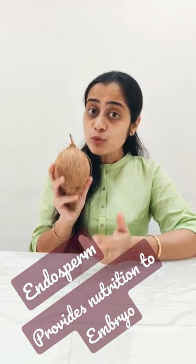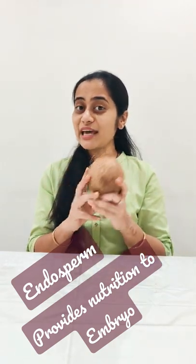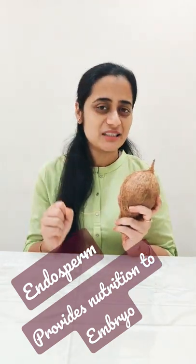If you have noticed, when the coconut is in the early stage, it is dark green. In that stage, the water is more. But as the seeds mature, the water is reduced, and more and more parts are converted into flesh. And that's how we get the coconut.